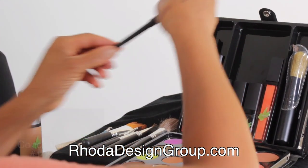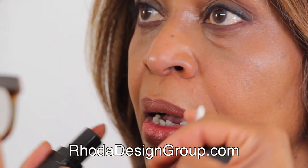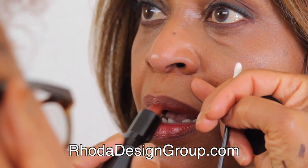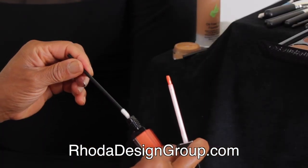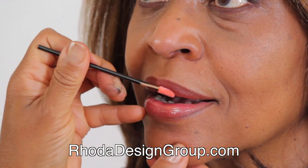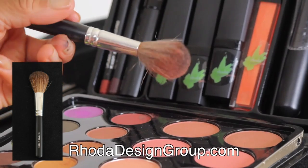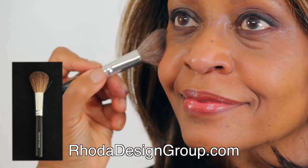Lip liner shapes and holds color. Non-sticky lip gloss adds light and polish. Mixing blush colors adds soft radiance.